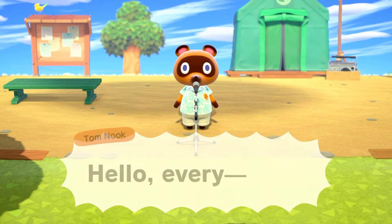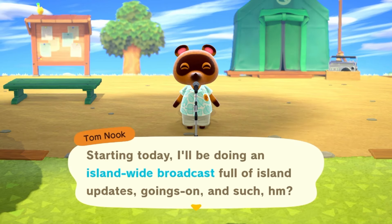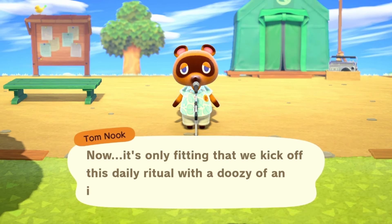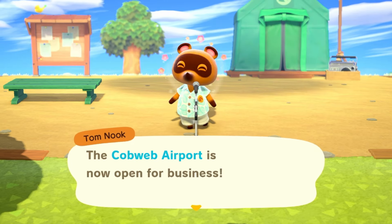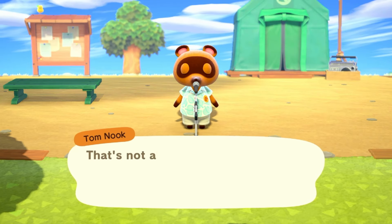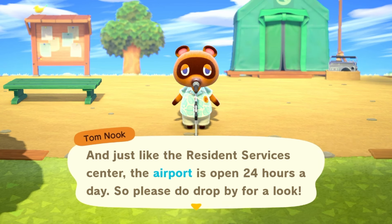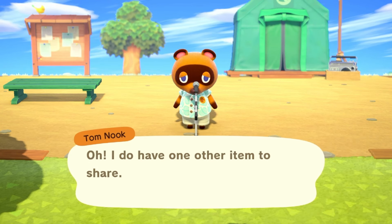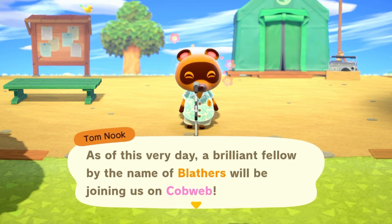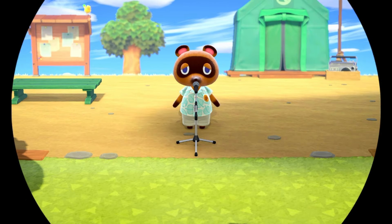This is our first morning announcements — Tom Nook is going to yell at us. He announces that the airport is now open for business, and starting today we can use online and local communication to fly to other islands. The airport counter also offers postal services and is open 24 hours a day. Oh and the museum tent is open too — we probably won't be doing anything with that today but it's open.